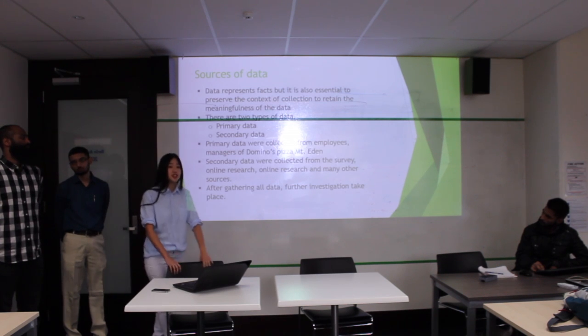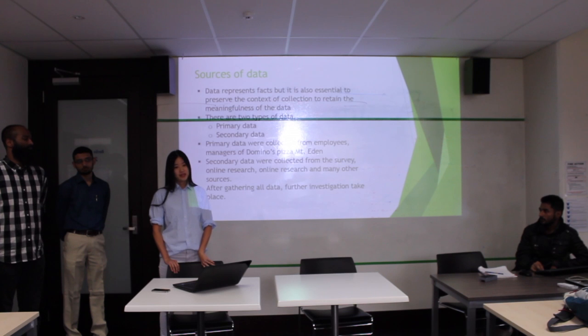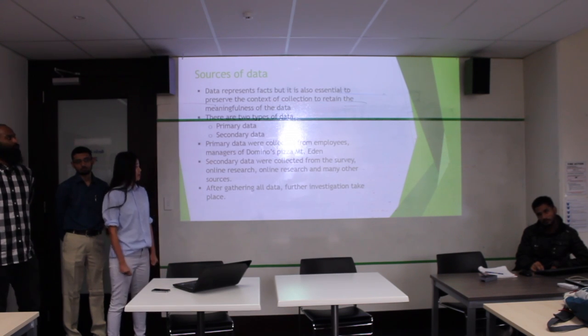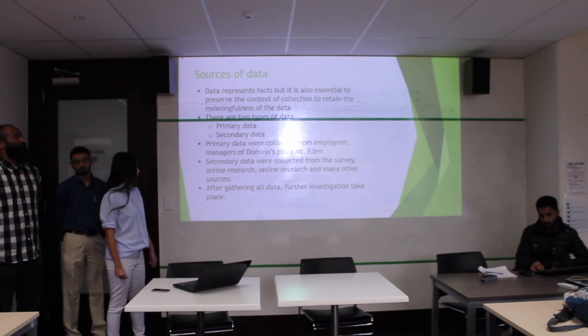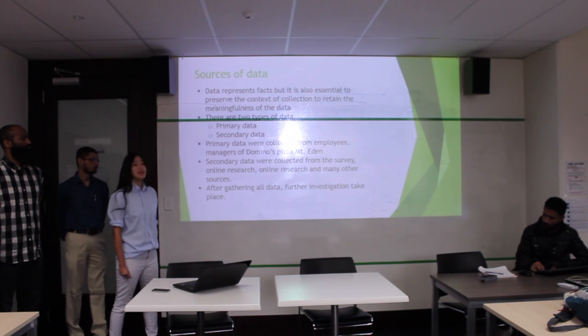We also used a questionnaire in this part, though it was a little bit difficult because it took a lot of time. After gathering all the data, the investigation took place.